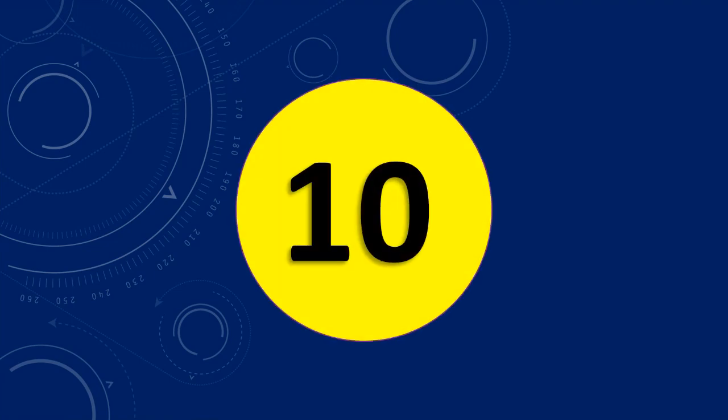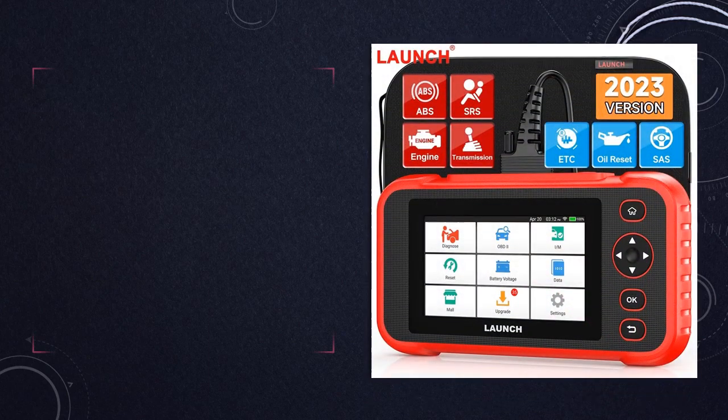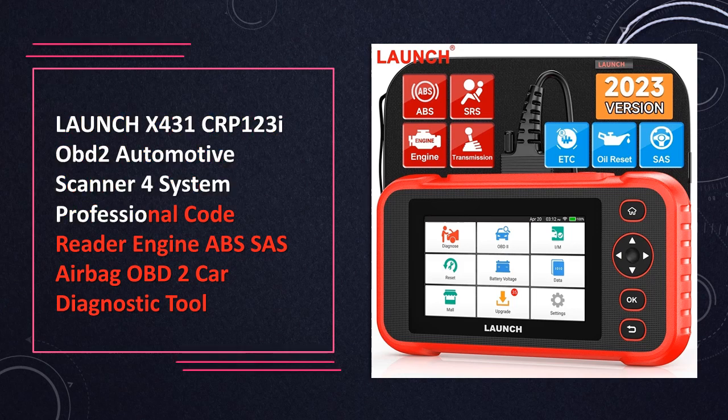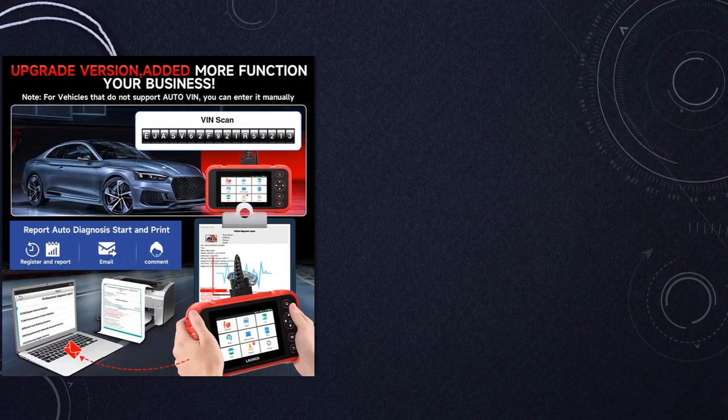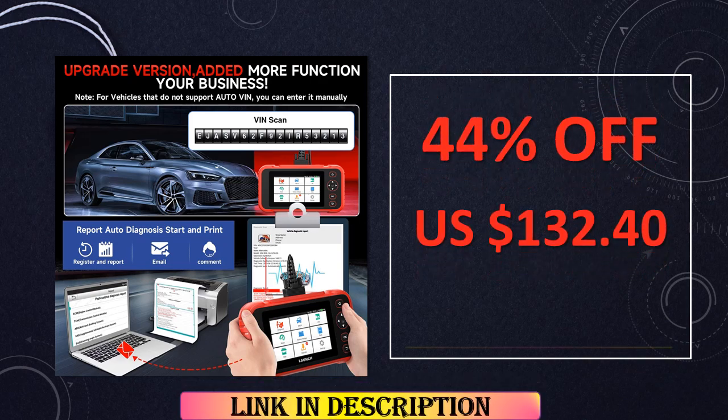At number 10, the Launch X431 CRP-123i stands out as a top-tier OBD-II automotive scanner, offering comprehensive diagnostics across 4 key systems: the engine, ABS, SAS, and airbag. This professional-grade tool excels in reading and clearing codes, providing in-depth insights into your vehicle's health.